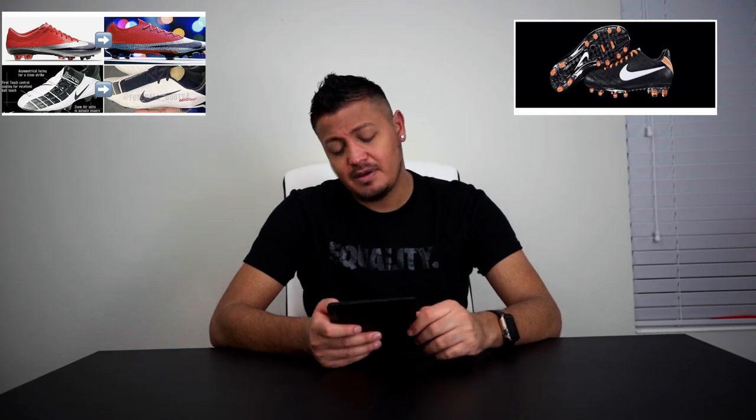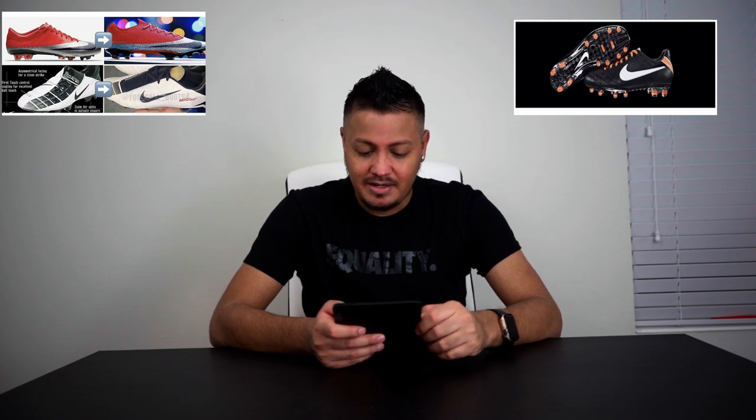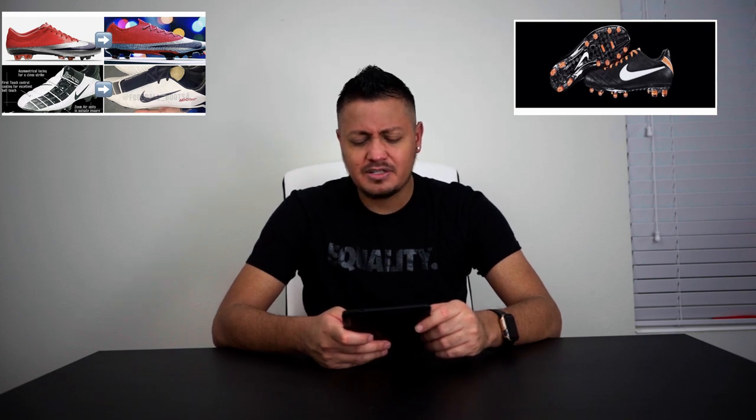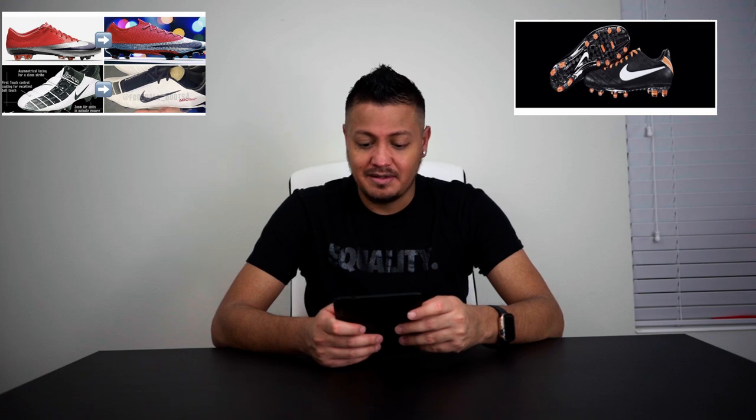My favorite one is the Venom. If I would pick one boot that I would want, it would be the one inspired by the AirZone Total 90, that was launched in 2002. I remember watching players wear it in the World Cup, and I liked it. But I just don't understand why they wouldn't just bring back that boot retro-style instead of making a Venom which they're going to kill, because obviously for some reason it's either not selling or players don't like it.